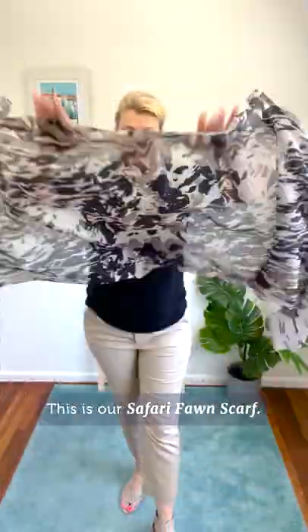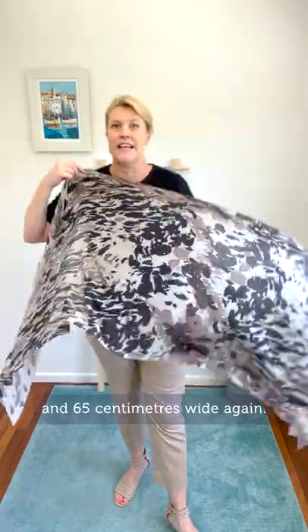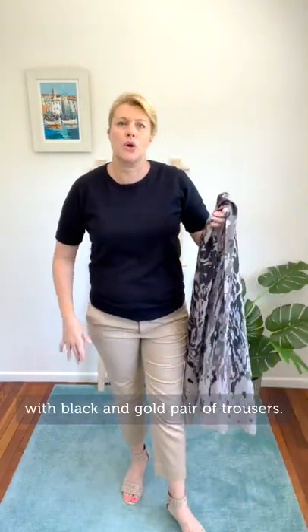This is our safari fawn scarf. It's just under 2 metres long and 65 centimetres wide. 50% cashmere, 50% silk, and it's got sort of tones of biscuit, mocha and black. I'm wearing it with black and a gold pair of trousers.